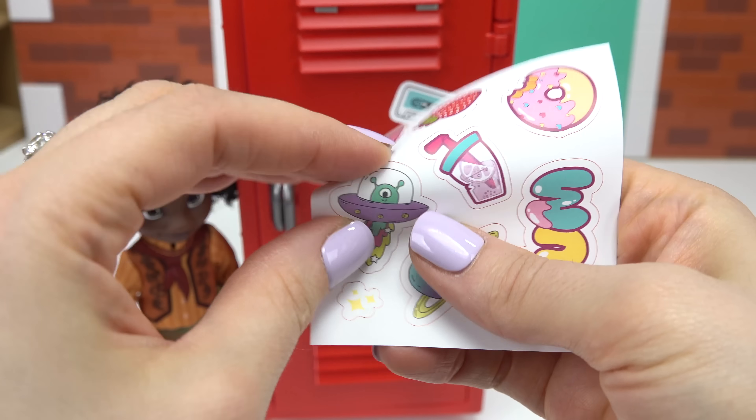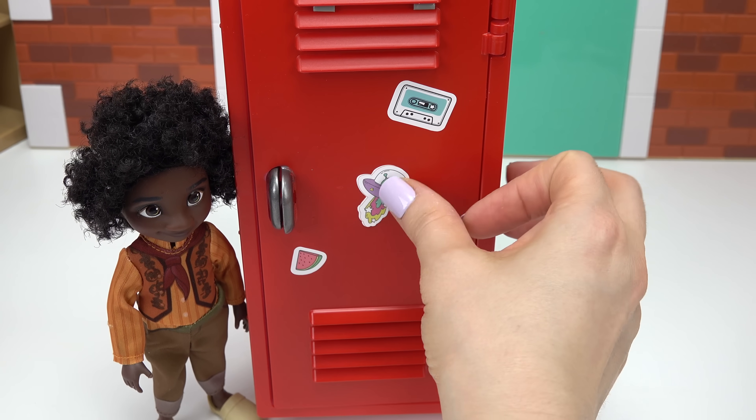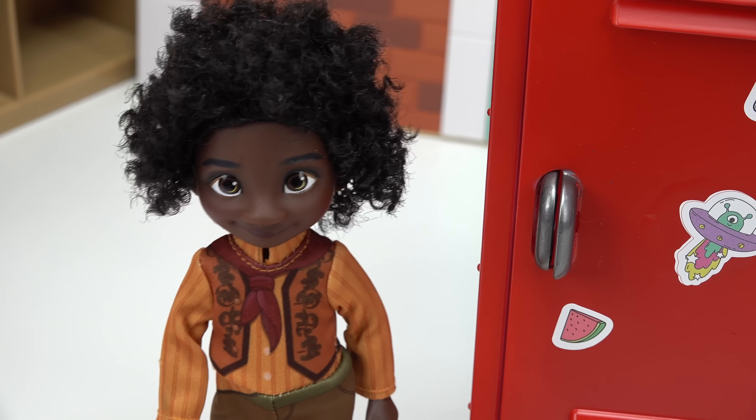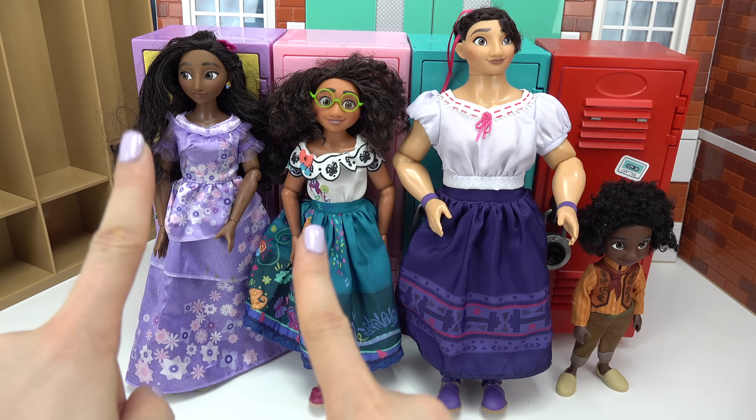Let's close the locker and decorate the outside of it. Look at this alien one - I'm definitely going to put this one right in the middle. I'm getting hungry too! What about a snack? We are done with our last two lockers. I did Isabella and Mirabell's in a previous video. We're all super hungry!